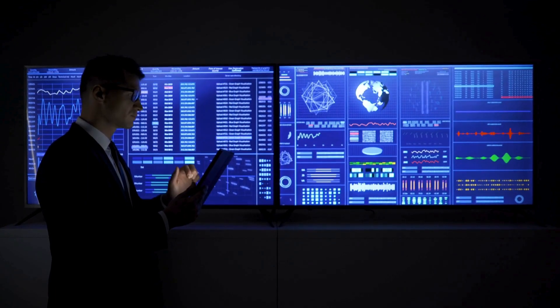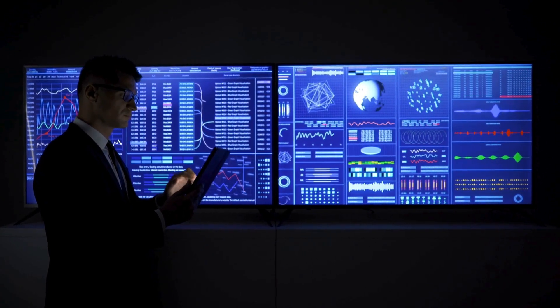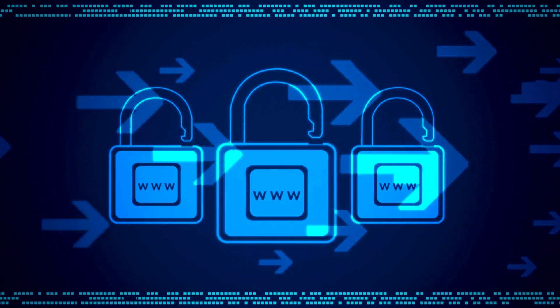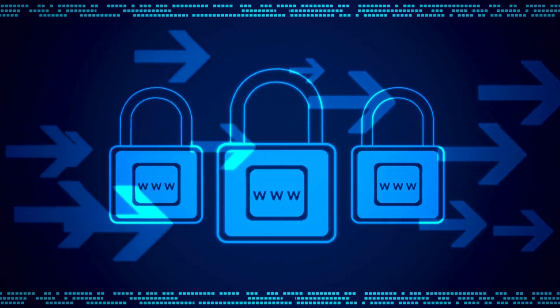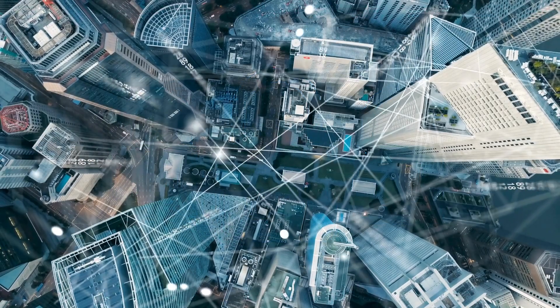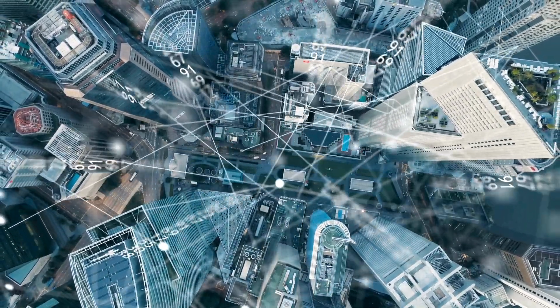Organizations can combat bot attacks with Corero's advanced DDoS solutions. These tools block malicious traffic in real time, ensuring uninterrupted operations by filtering harmful data while letting legitimate traffic flow seamlessly. This proactive approach minimizes disruptions and offers peace of mind.